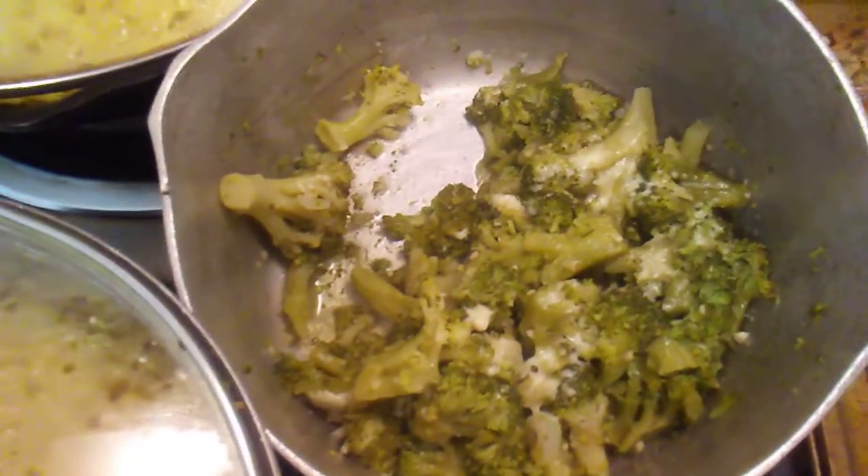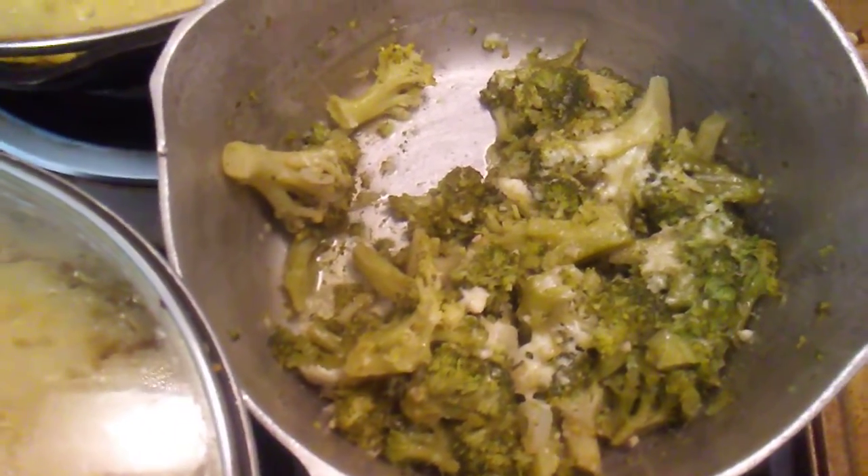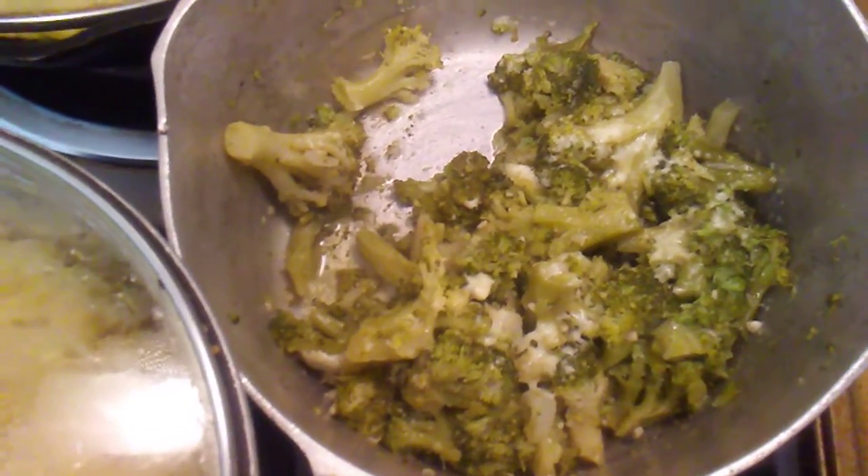Then I got my famous steamed broccoli with garlic and onions and Parmesan cheese. And I got my chicken rice — hook that up, that's that good chicken rice.